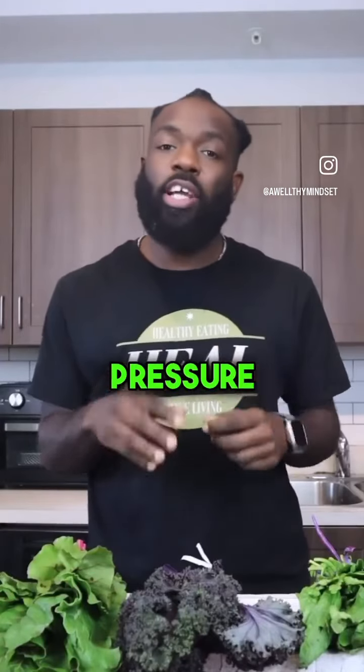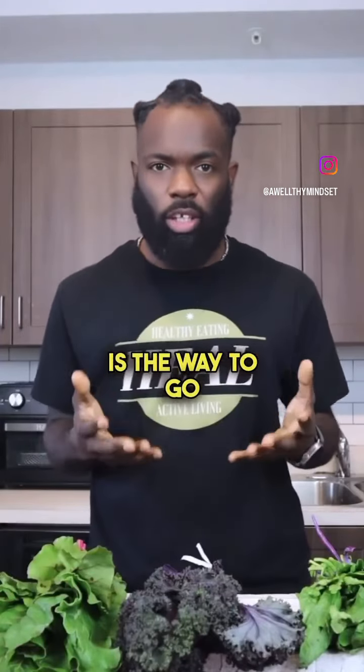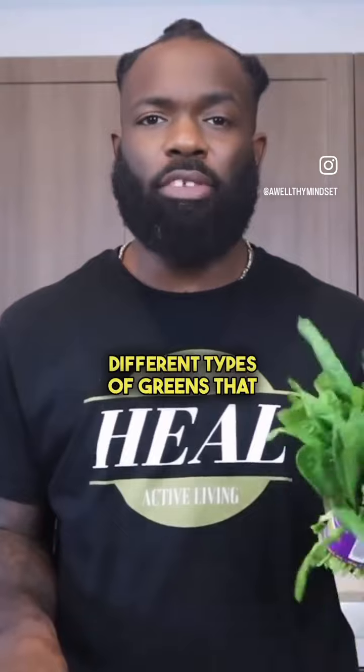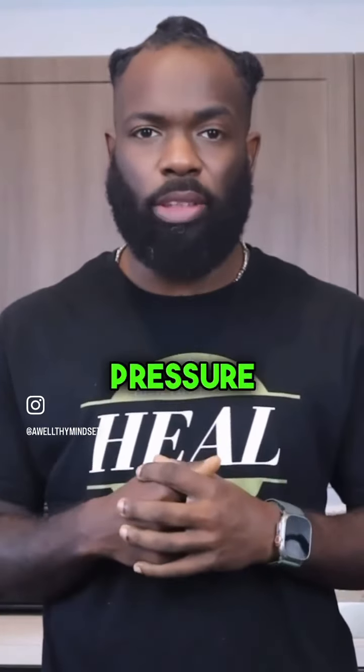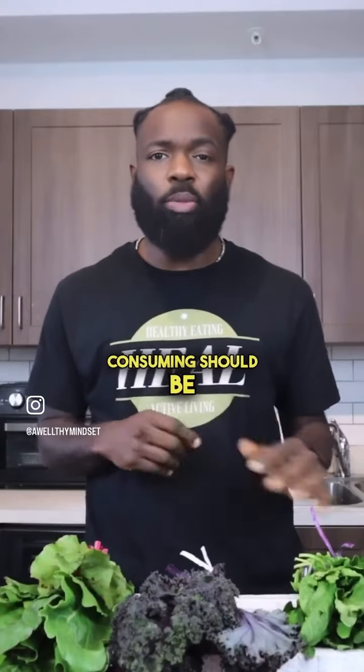If you're looking to improve your blood pressure, eating more fresh greens is the way to go. I'm going to give you three different types of greens that you can consume to help you get the vital minerals needed to help you regulate your blood pressure. The greens that you should be consuming should be Swiss chard, spinach, and kale.